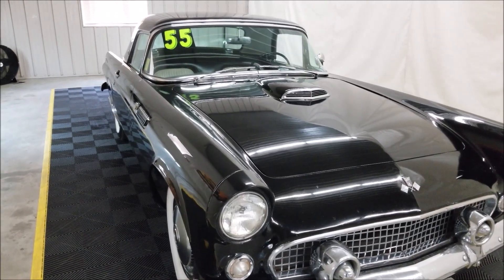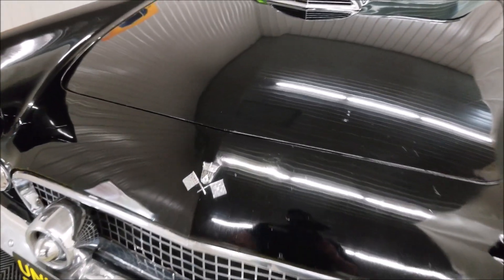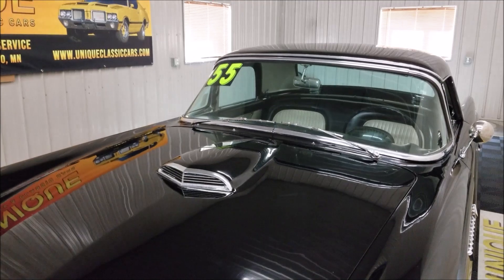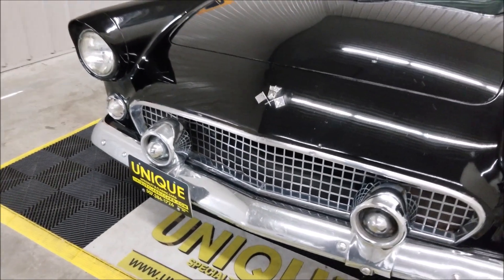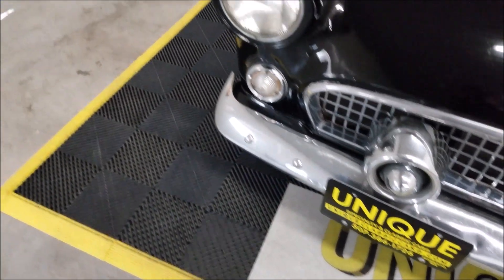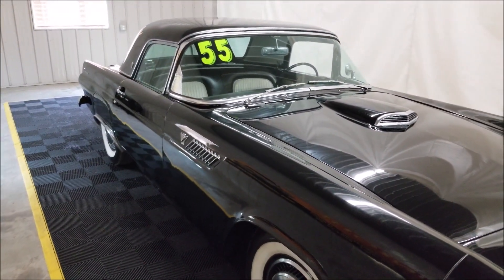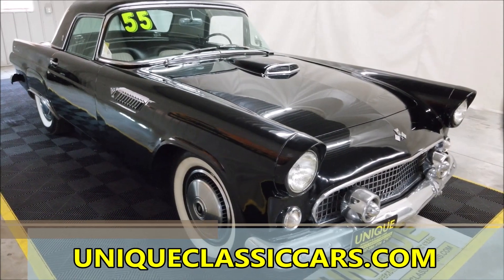The paint — I wouldn't necessarily call it original, but it is an older paint. You can see areas where it's checking and there are some blemishes in it; it's not perfect by any means, but as far as still showing nice, I'd call it a driver. It's not trailer-clean by any means, but a nice driver — you don't have to worry about getting a little nick or a rock chip in it. The brightwork does also have some blemishes, but overall it's a nice '55 T-Bird. Check out the still pictures at uniqueclassiccars.com to see the underside, engine bay, and interior.